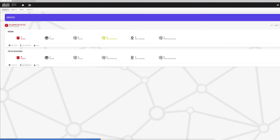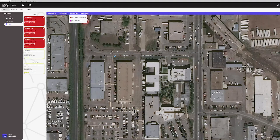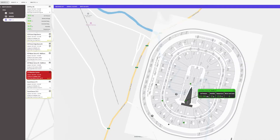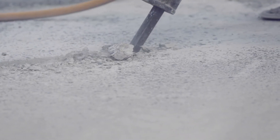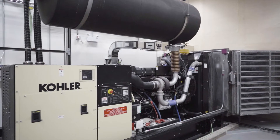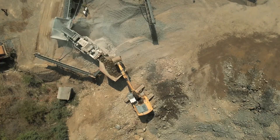JSI provides users with a single pane of glass to help monitor jobsite conditions, allowing for customizable threshold alerting to help users mitigate rework, advance project schedule, optimize energy consumption, bolster safety, and reduce costs.